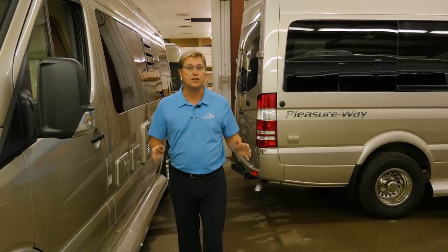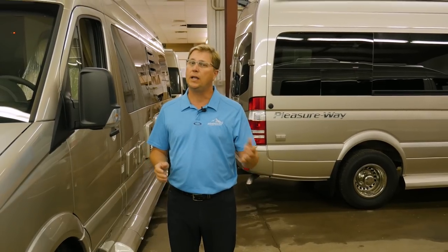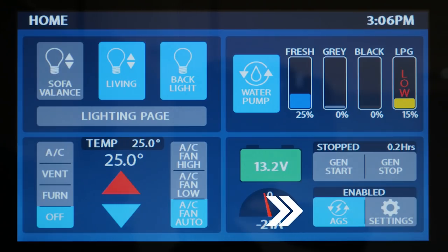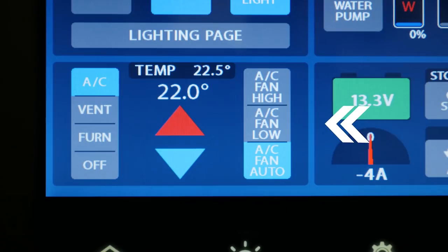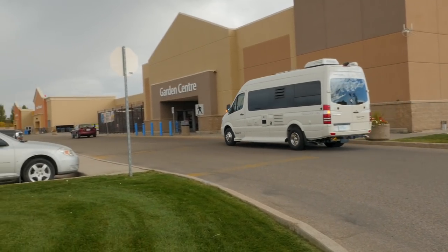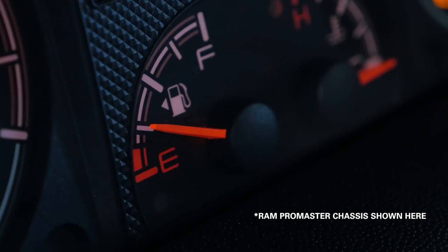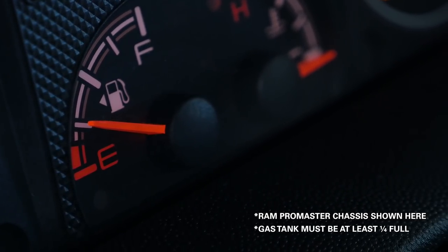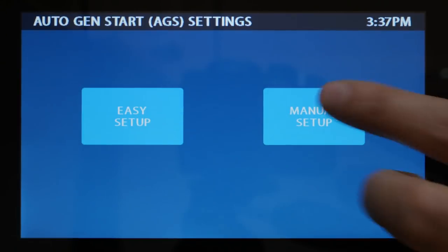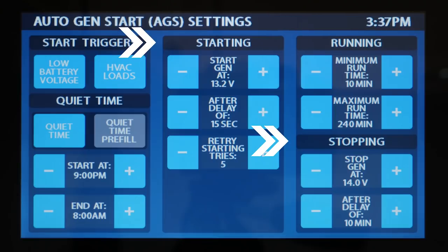One of the most significant features on our new touchscreen control panels is our automatic generator start — we like to call it AGS. The two major functions of AGS are charging the coach batteries when the voltage gets low and controlling the climate within the coach. So if you find yourself at a rest stop or parking for overnight and you're dry camping, this feature might be perfect for you. If you're out exploring for the day and you want your interior to stay cool, simply select your start triggers and fill out your custom start and stop parameters and you're ready to go.